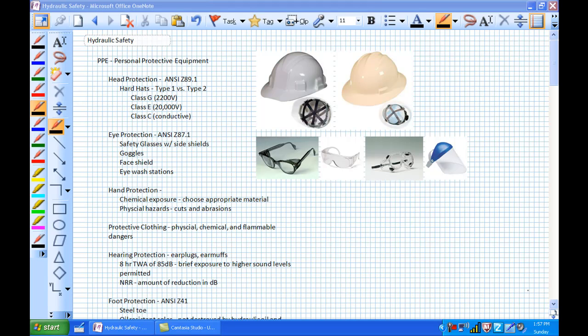First up is head protection. Especially in the wind turbine industry, you are going to see people wearing hard hats, designed to protect people from head injuries. The first one on the left is a Type 1 — it only prevents impacts from the top of the head. The Type 2, however, has a brim and protects from impacts from the side of the head as well.